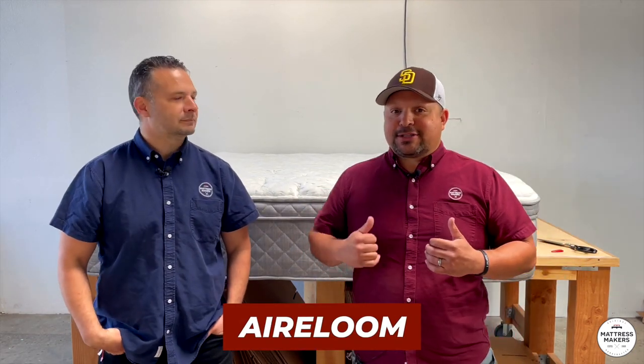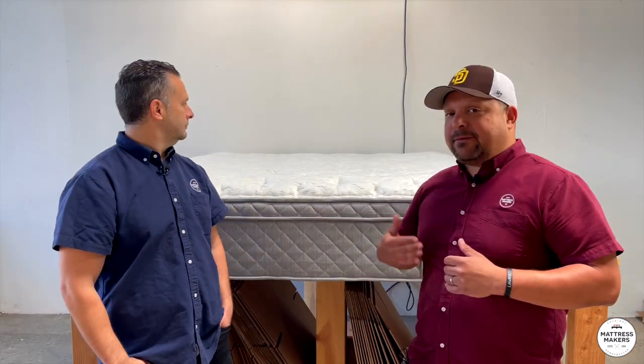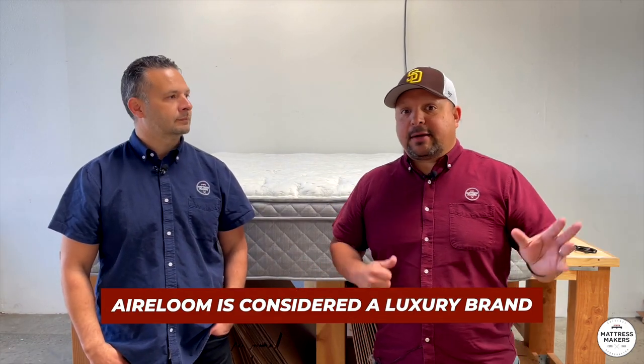We've had several people ask us if we've done an Heirloom yet. We have not — but now we can say we have. I love the Heirloom beds. They've always had a nice clean luxurious look, and a pretty good feel from what I've experienced. They've always been more on the comfortable side, and they've had a good reputation over the years. They're considered more of a luxury line for sure.